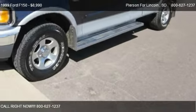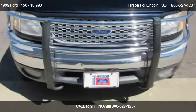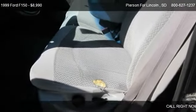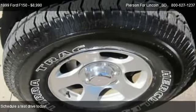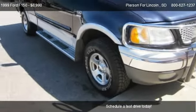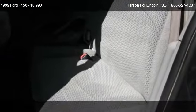This 1999 Ford F-150 is offered by Pearson Ford Lincoln, priced at $8,990. This F-150 is ready to sell, with just over 138,490 miles.